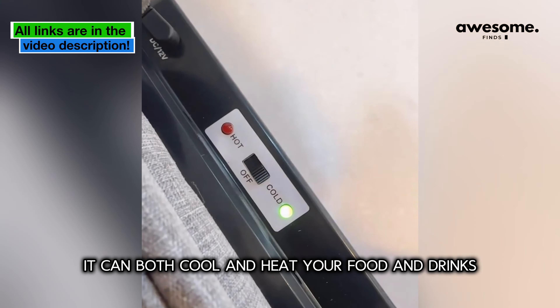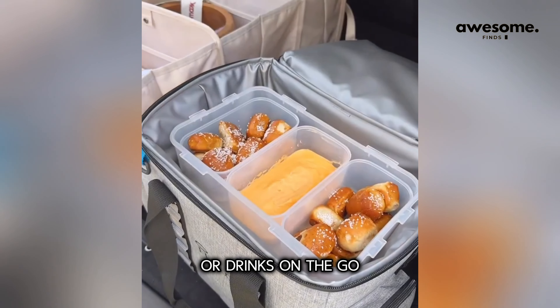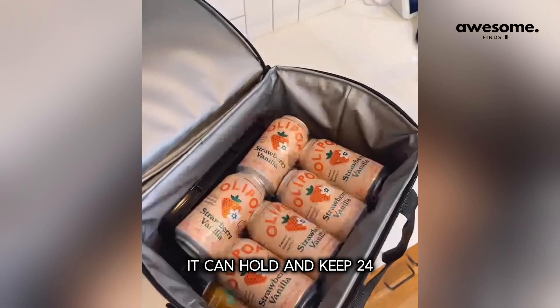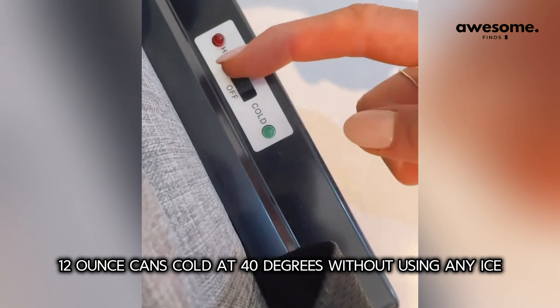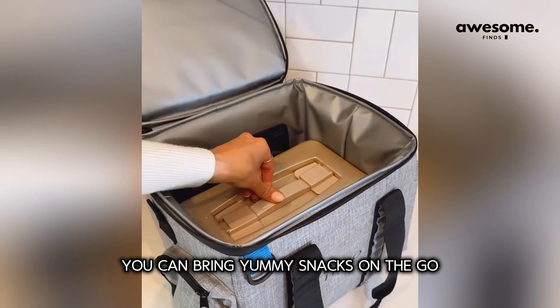This isn't your average lightweight portable cooler — it can both cool and heat your food and drinks. It comes with two plugs, making it the perfect solution to bring food or drinks on the go. It can hold and keep 24 twelve-ounce cans cold at 40 degrees without using any ice, and the heating function means you can bring yummy snacks on the go. The inside wipes clean of any messes.